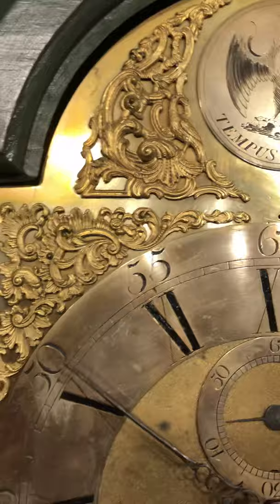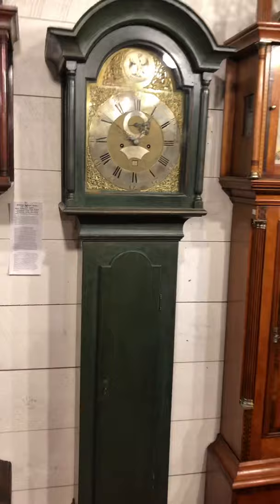This clock stands only 82 inches high, so it fits in most homes. If you like beautiful antique clocks, please visit delaneyantiqueclocks.com. Thanks for watching.